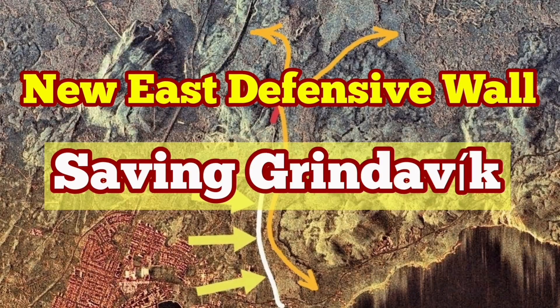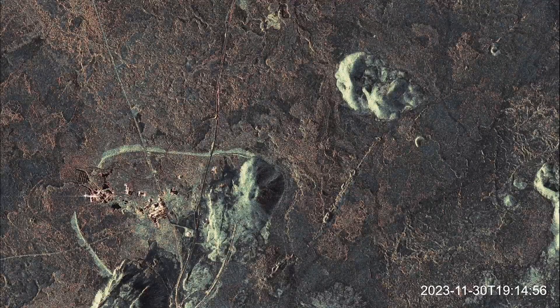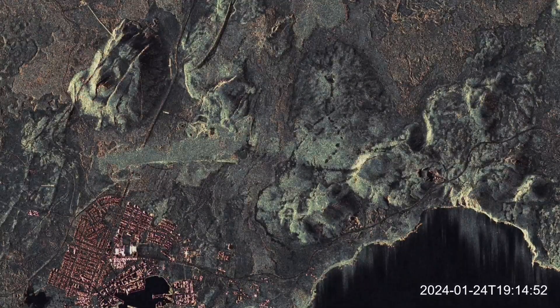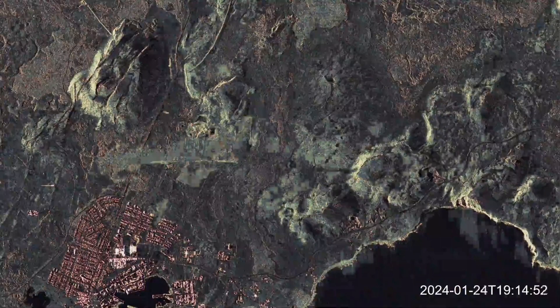December 2023, an eruption in the Sundunka crater field of the Reykjanes Peninsula shocked the world. This volcano erupted right next to a geothermal power plant, one of the first in the world. And in January 2024, a second eruption burned parts of the town of Grindavík.